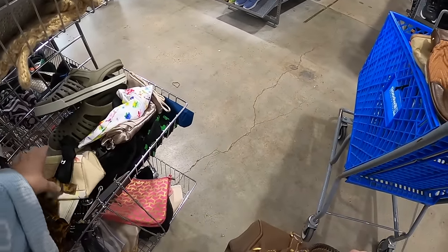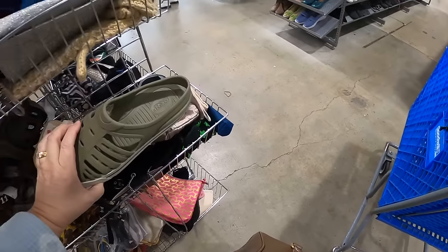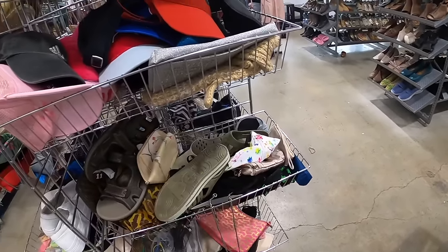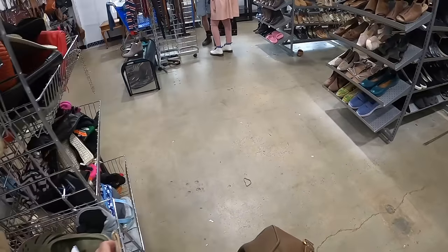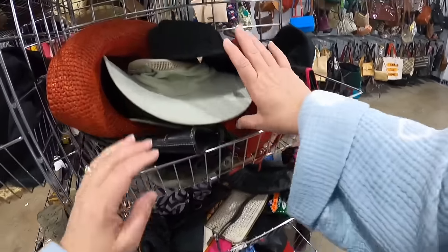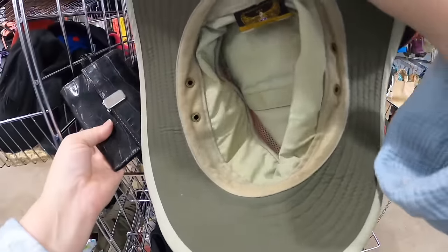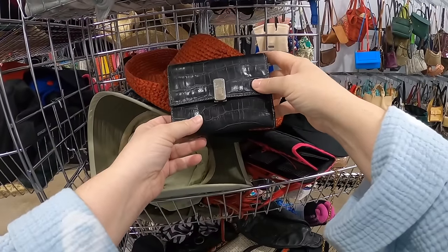Okay, so I have to look through the wallets. I am so excited about that Tory Burch purse — Carl's just going to fall over when he sees that, because he knows I'm such a purse girl. You know, when the clothes don't fit and the shoes don't fit, the purse does. Yep, that's my full life and I'm going to stick to it.